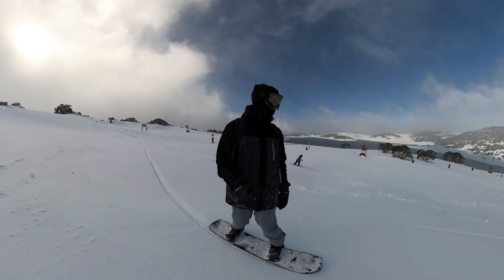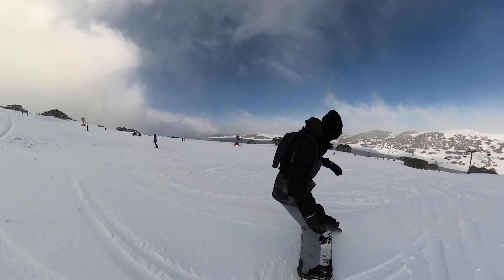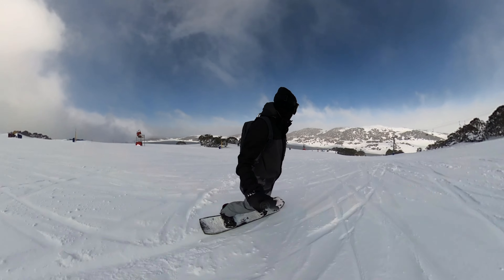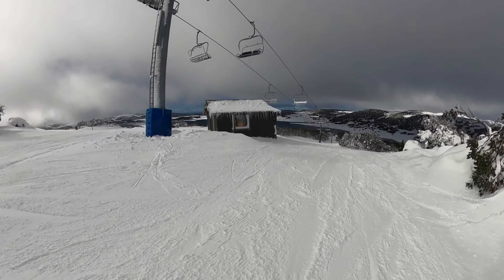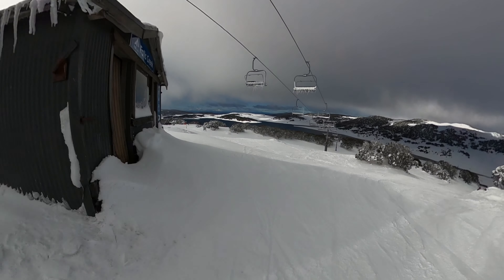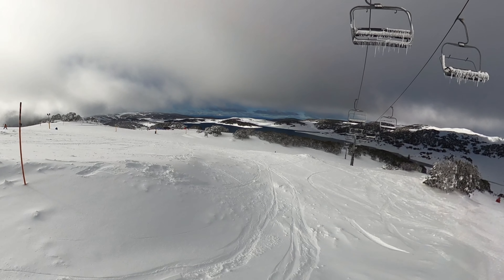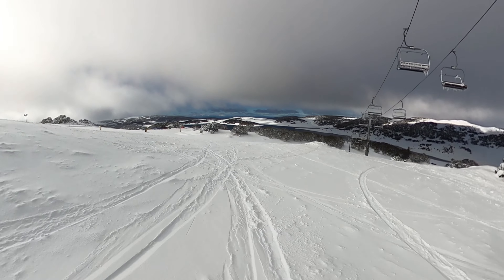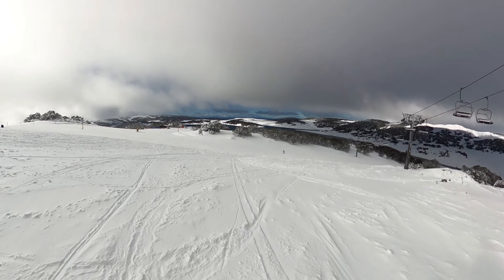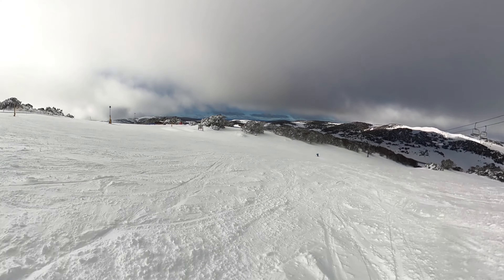Whether you're finding your feet on skis or snowboard for the first time and just beginning to link your turns, this run provides the ideal environment to enjoy it with your friends, build your skills and build up your confidence. But don't let the beginner status fool you — Drover's Dream boasts some of the most spectacular views on the mountain. As you glide down, you are treated to panoramic views that show the beauty of the Australian Alps and even the highest alpine lake in Australia.